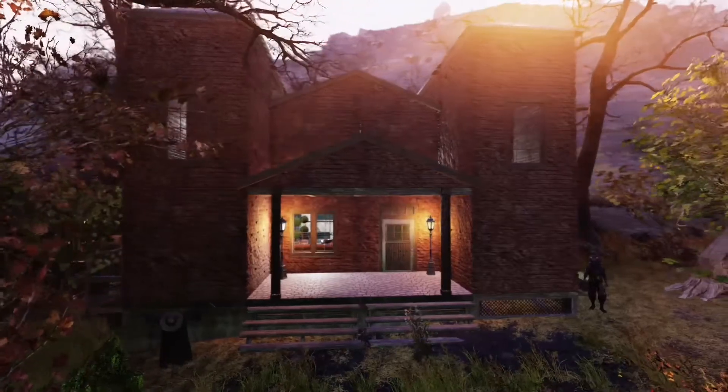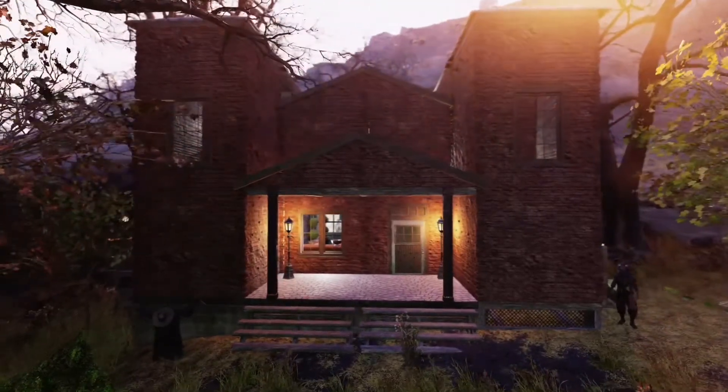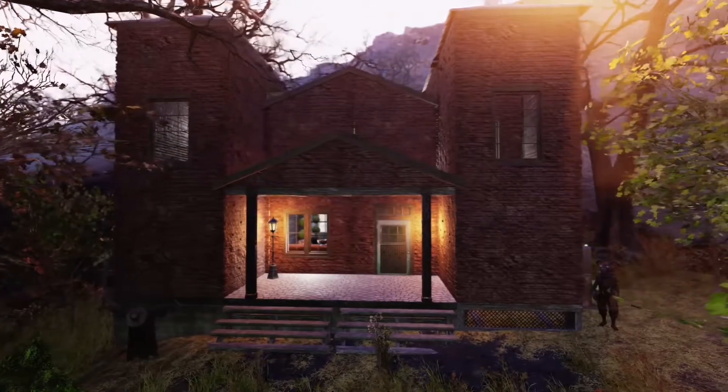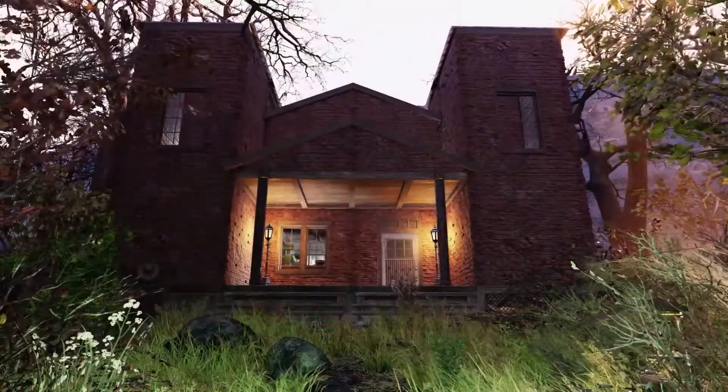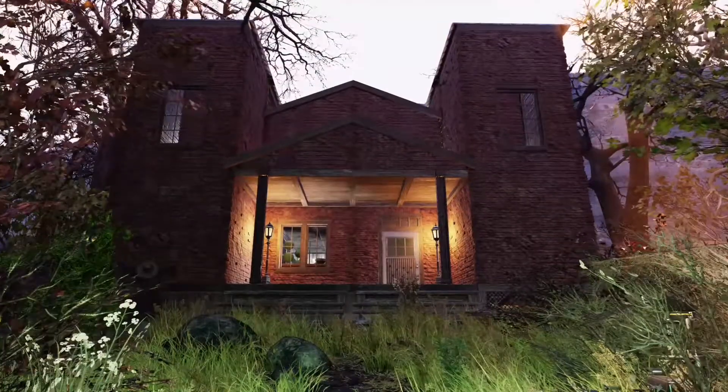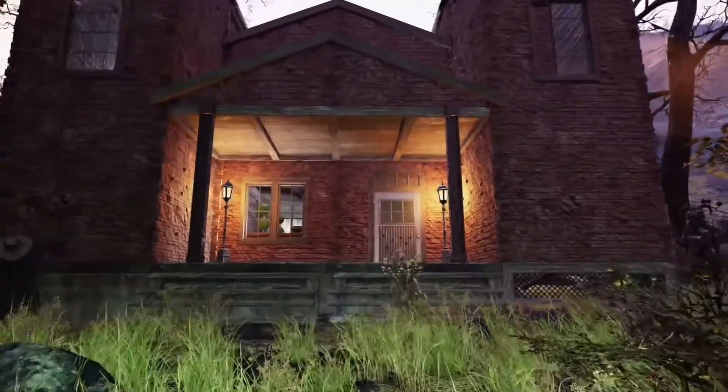Hello everybody and welcome to my Victorian Morticia Adams inspired home. I should say that I recently just made this house about 3 days ago, so there are many things missing in it. I would love to hear some feedback on what I could do to improve this build.